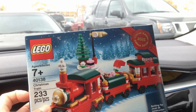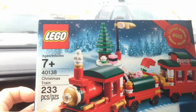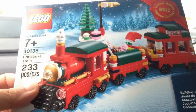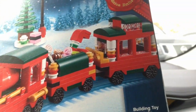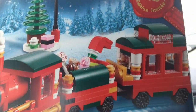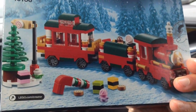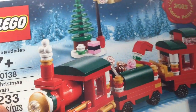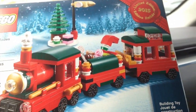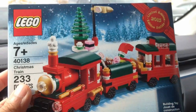Here it is — I got my limited edition 2015 Christmas holiday train for spending over $99 at the Lego store, and it looks pretty cool. We have three little carts here and a bunch of goodies inside too. Here's a picture from behind. So each year Lego has two holiday sets. The first one is a train; I think the next one will be a gingerbread house, later on in November.